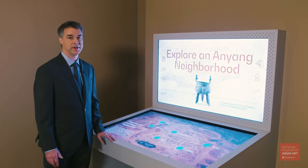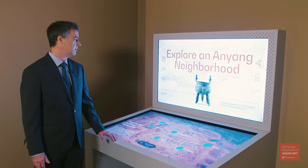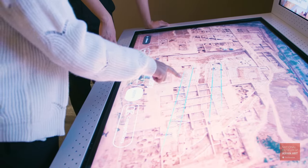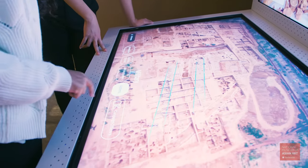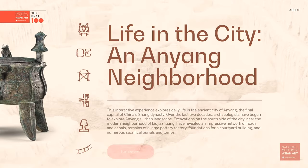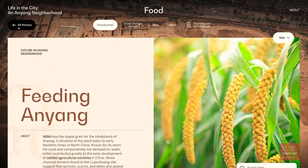This feature, which we developed in collaboration with the production studio Unit 9, invites you to take a look at an Anyang neighborhood. In addition to exploring parts of the infrastructure of the city like canals, you can also explore the road system, the housing, and also even the food and drink that were part of daily life at Anyang.